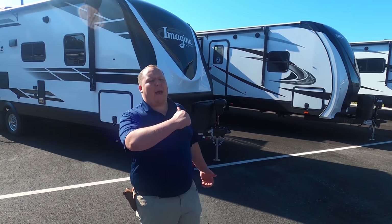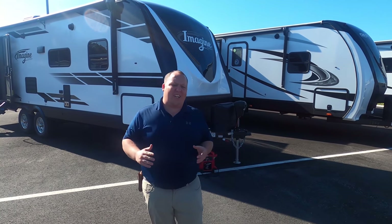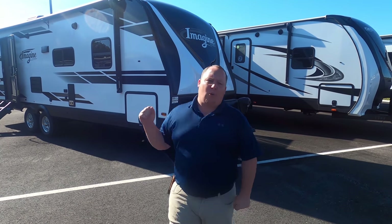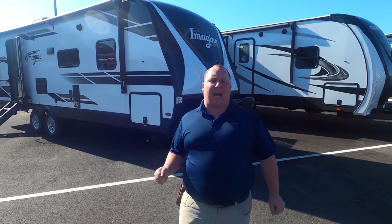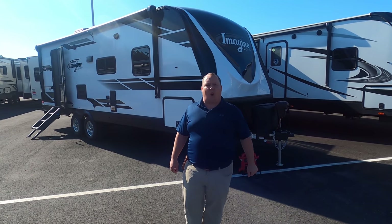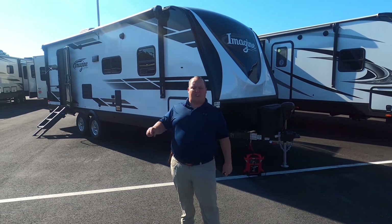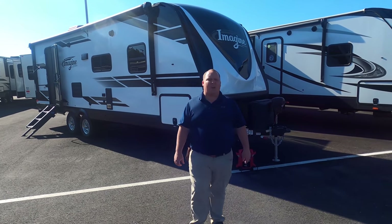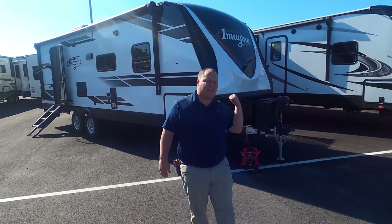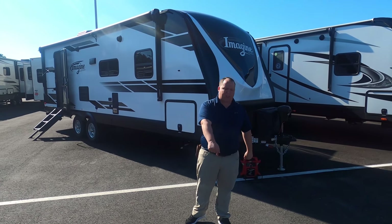Hey everyone, I'm Matt, welcome back to another video. Today I am super excited — we're taking a look at an awesome rear bathroom couples travel trailer from Grand Design. This is the 2021 Grand Design Imagine model 2600RB. We're going to look at the outside features first, then the inside features, then give you three things we love and three things we dislike about it.